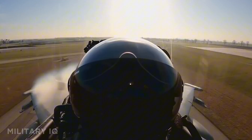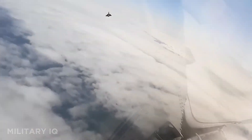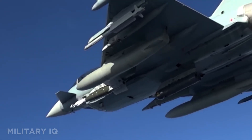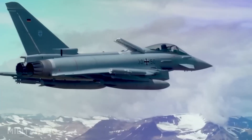It features an advanced AESA radar, PIRATE infrared tracking system, and supercruise capability, giving it a strong edge in both detection and speed. Armed with a deadly Meteor missile and precision-guided bombs, it's ready for both air superiority and strike missions. Whether in dogfights or deep strikes, the Typhoon is a surgical weapon in modern air combat.